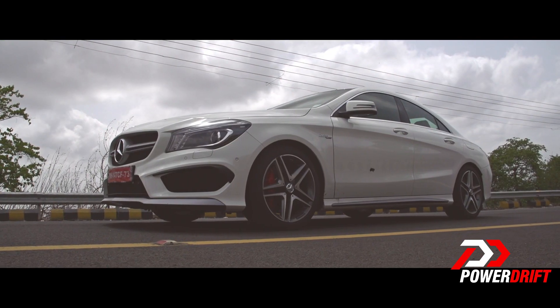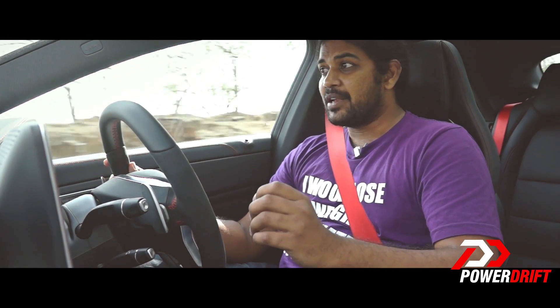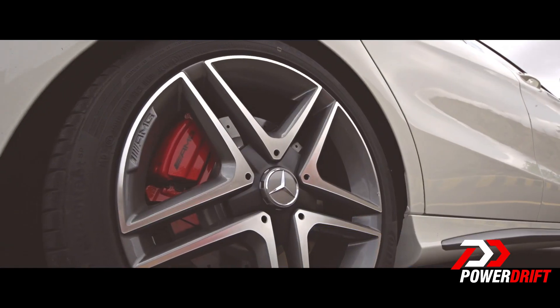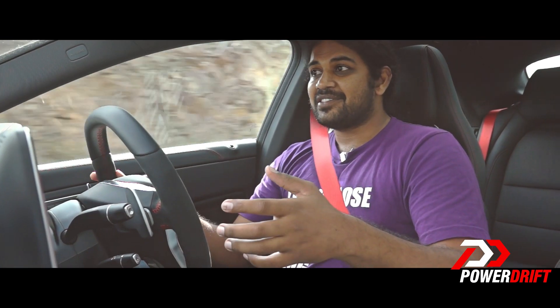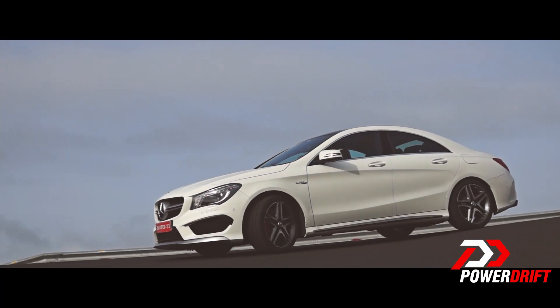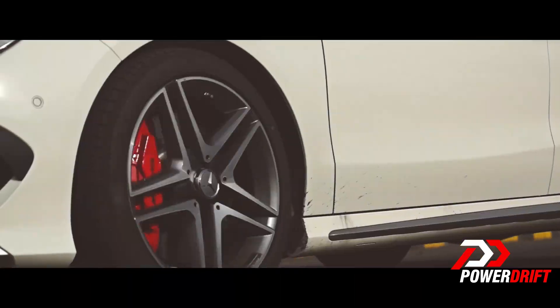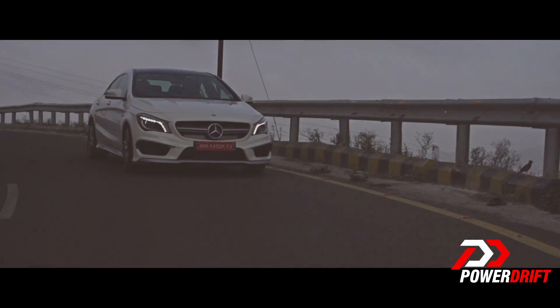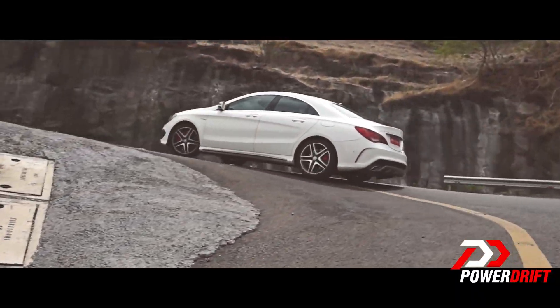It gets 18-inch rims with tyres that have an aspect ratio of just 40, which means they are literally just painted onto those massive wheel rims. As a result, it rides really hard. There is a trade-off though — you get really good grip. It's also got four-wheel drive which can split the torque to the rear as and when necessary. So you get a really good handling car that doesn't ride particularly well.